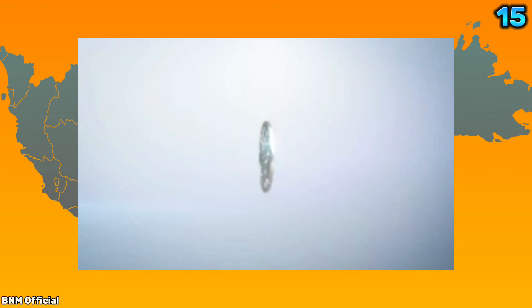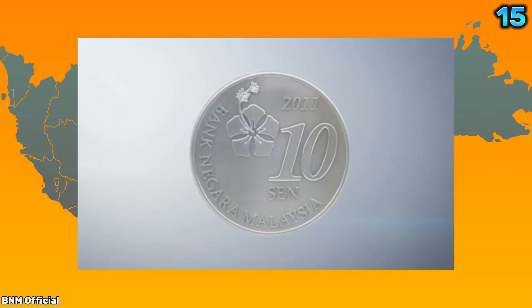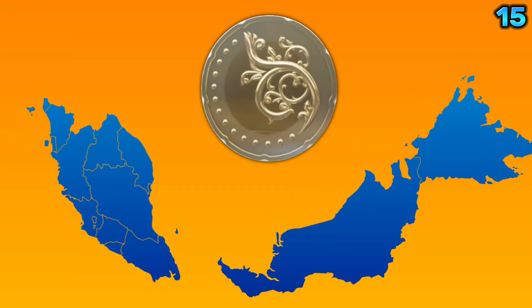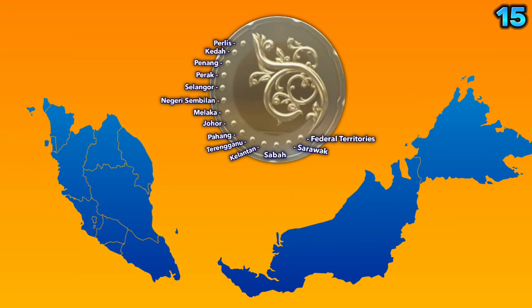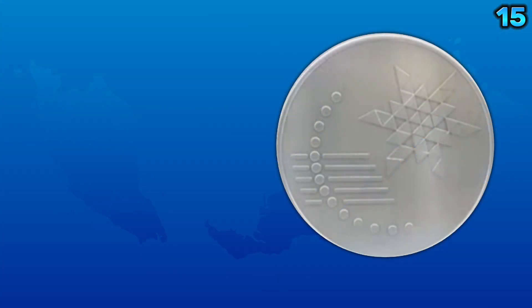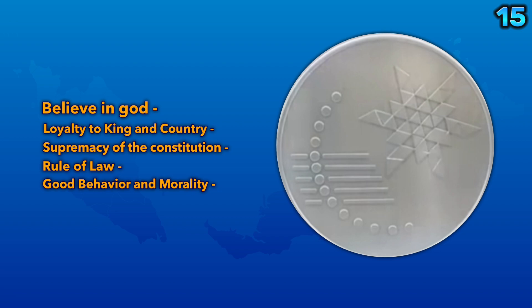On the reverse of the third series coins, it features 14 dots and 5 lines. The 14 dots are meant to represent the 13 states and federal territories, while the 5 lines represent the 5 national principles.